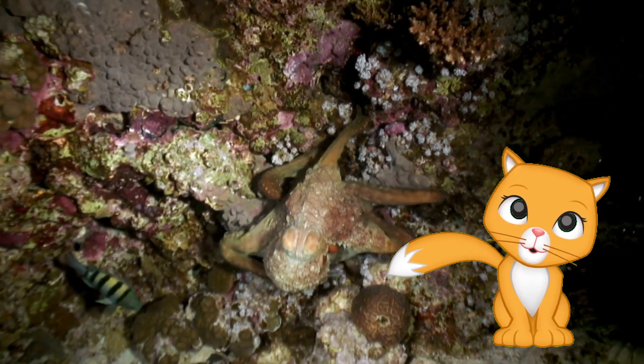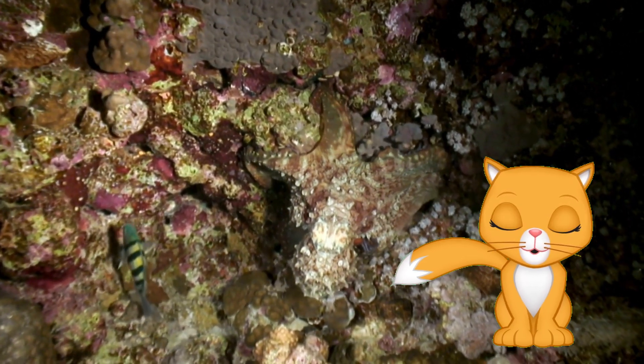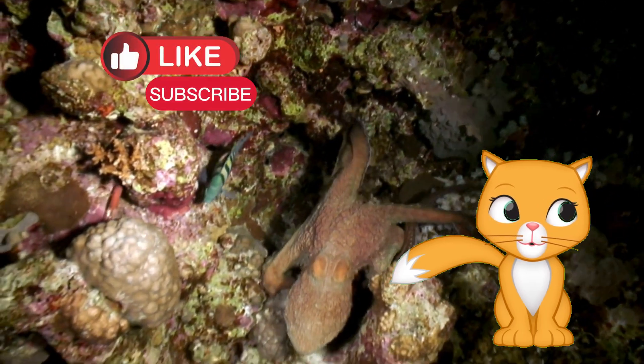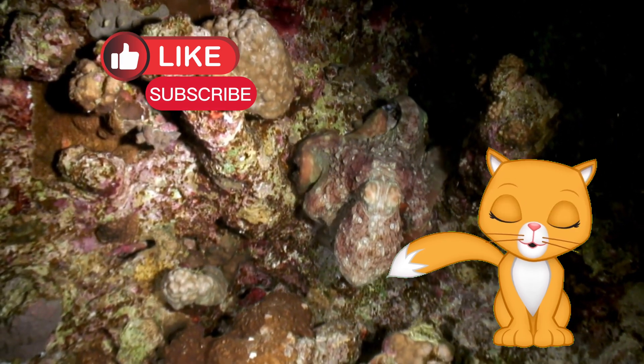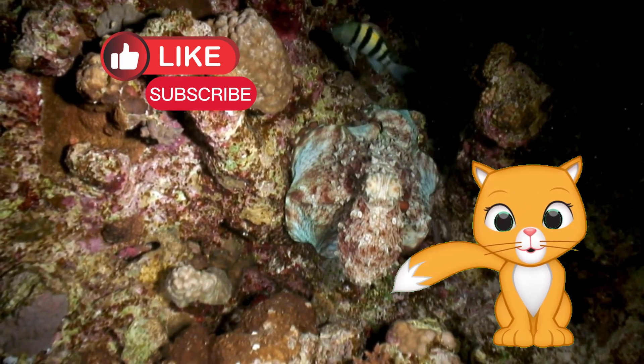Wow, wasn't that amazing? Octopuses are truly incredible creatures with so many cool abilities. Thanks for exploring the ocean with me today. If you loved learning about octopuses, make sure to like this video, subscribe to Eli's Wonderworld, and share it with your friends. See you next time for more underwater adventures. Bye-bye, friends!